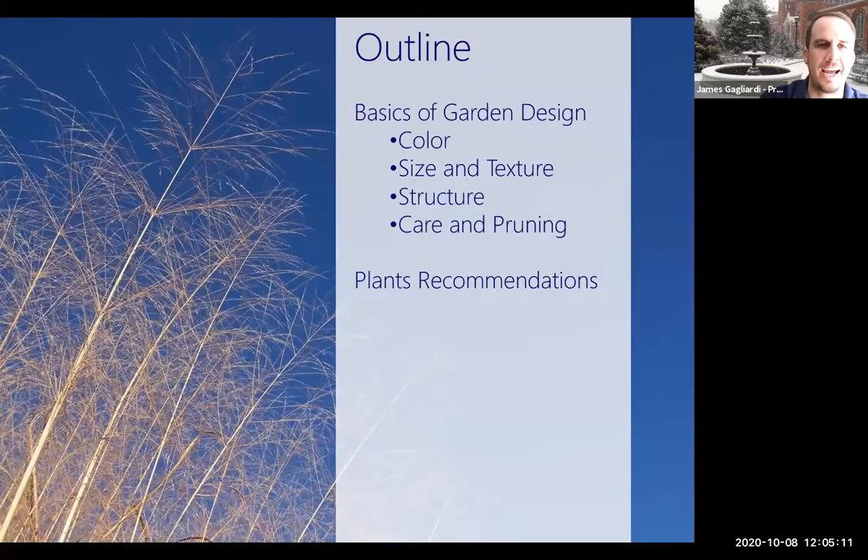The outline of our talk today: we're going to try to change your mind, or just tweak it a little bit, on the beauty we find in our gardens during winter. We'll start by talking about the basics of design — color, size and texture, structure, and cairn pruning — and how those feed into a great aesthetic. Then we'll look at plant recommendations and different types of plants you want to draw into the garden.